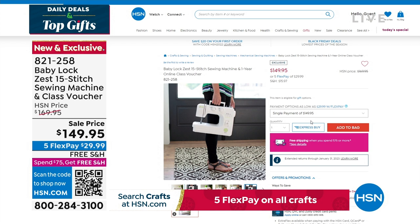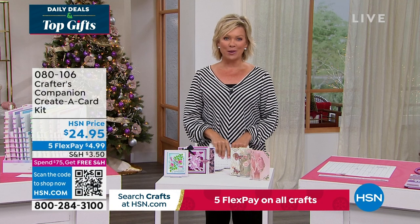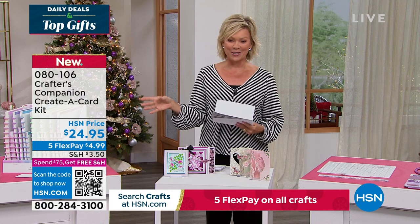Our 15th anniversary here at HSN with Crafters Companions. Sara comes to us from across the pond, and we are always so inspired by the things that she brings. We do have the flutter — let's take a look at some of the highlights, in addition to our Today Special that's coming up first.